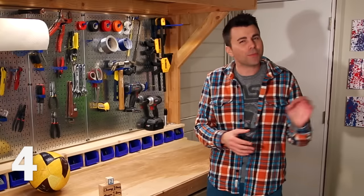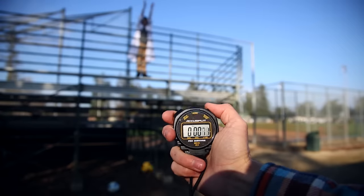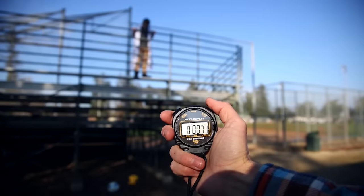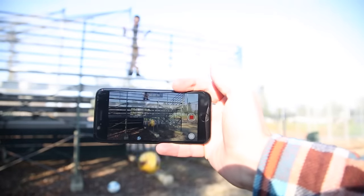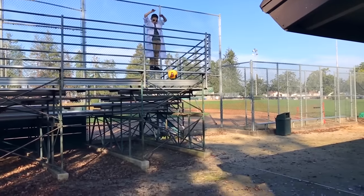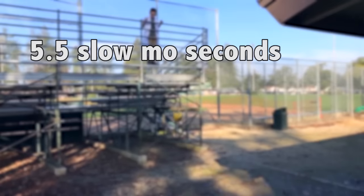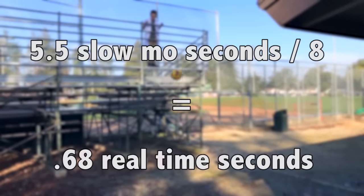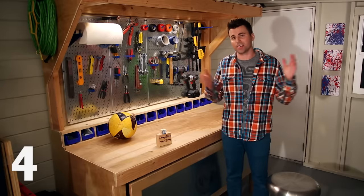Quickly going back to timing things: a stopwatch isn't great because it depends on your reaction time hitting the buttons. A better way is to record the event in slow-mo on your phone, which records at 240 frames per second and plays back at 30 frames per second. Watch the video back in slow motion, count how many seconds it takes in slow-mo, then divide by eight — that's how many seconds it took in real life. This gives you much more precise measurements on a timed event.